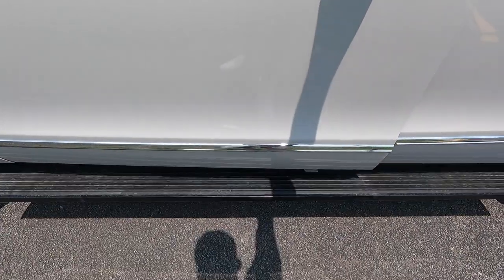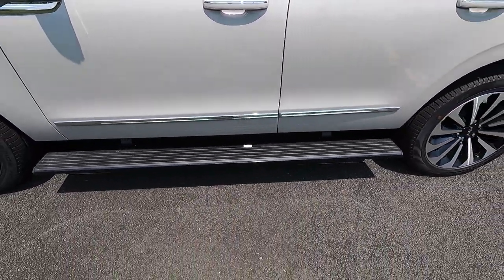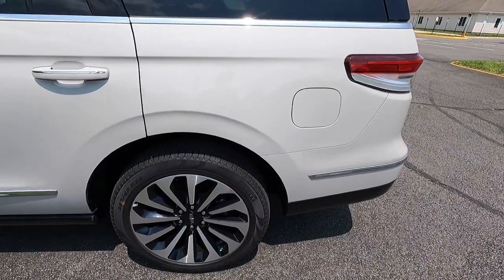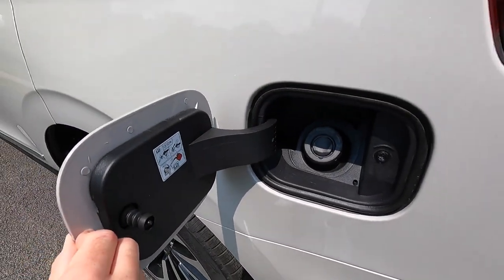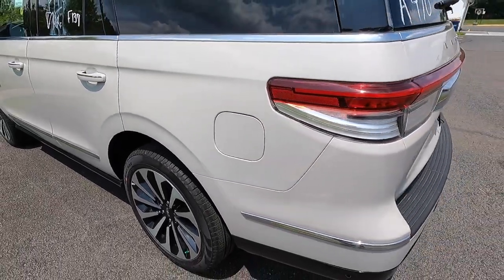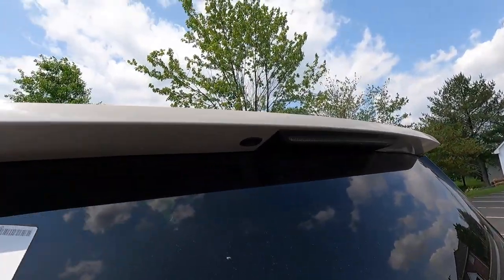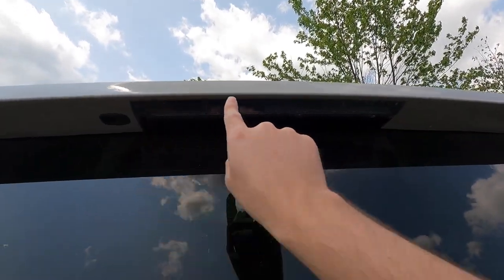Last but not least on the side, you get black illuminated power running boards that deploy when you open the door, making it easier to step in and out — this thing sits just about as high off the ground as a Ford F-150. Working toward the rear, you get a capless filler neck. I don't believe there are any fuel requirements listed, so 87 octane should do just fine. At the top of the roof line at the back end, you get a body color roof spoiler with an integrated LED third brake light.